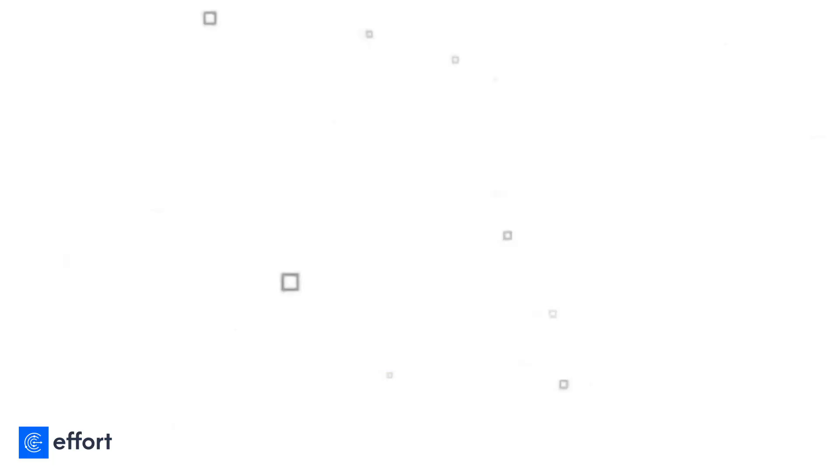Sign up and start your free trial. Save time and improve your productivity with Effort.